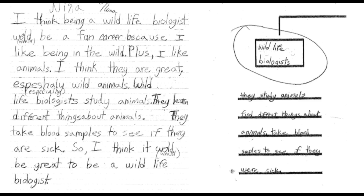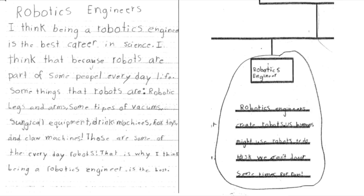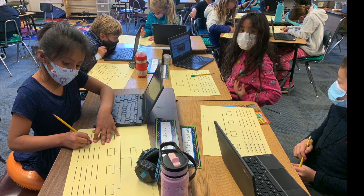With part of our FOSS materials, we have online access. With each unit we do, we look at a careers in engineering and science database. With our motion and matter unit, we had kids look at that database, choose a career in science, technology, or engineering and design, do a little research, fill out a T-chart with notes, and write a paragraph about a career that looked interesting and a possible career path for them. We do that with each one of our units — right now we're doing water and climate in third grade and will look again at the database.